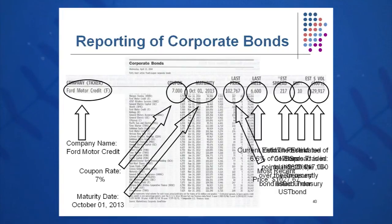The estimated spread is 217 basis points over the Treasury bond listed under UST — that's known as the on-the-run Treasury issue for the same term as your bond. If it's a 30-year bond, it would be the 30-year on-the-run bond; if it's a 10-year bond, it would be the 10-year on-the-run bond at the US Treasury listing. The estimated volume for the Ford Motor Credit bond is $629,917,000. That volume listed is in thousands of dollars, so be careful — it's not $629,000 of bonds traded in the day.